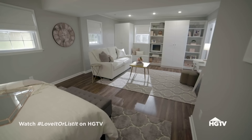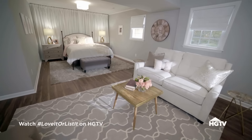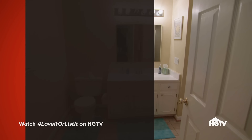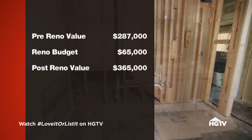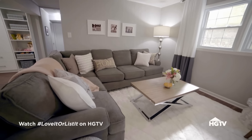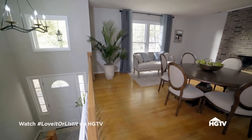The in-law suite looks amazing — all the space, cozy, closed off and private, exactly what was asked for. Hillary tells them to go find David and she'll catch up. The pre-renovation value of the home was $287,000, and with a reno budget of $65,000, the new value is $365,000 — an increase of $78,000, making the decision very hard.